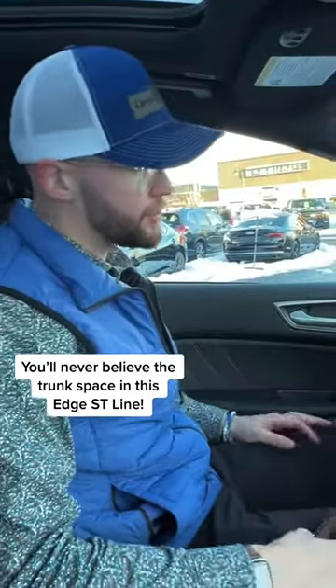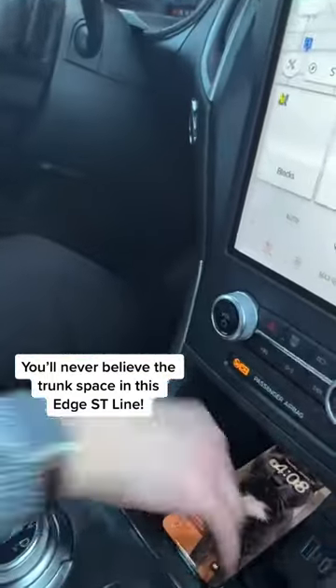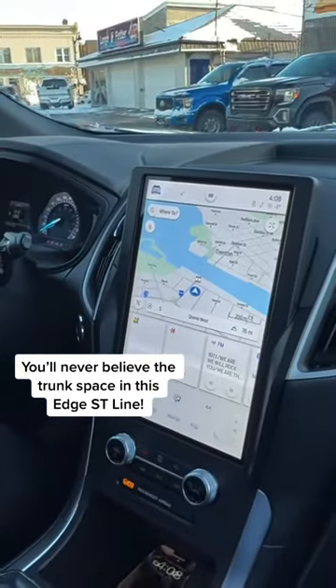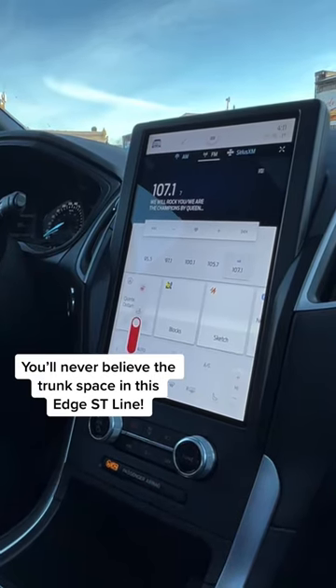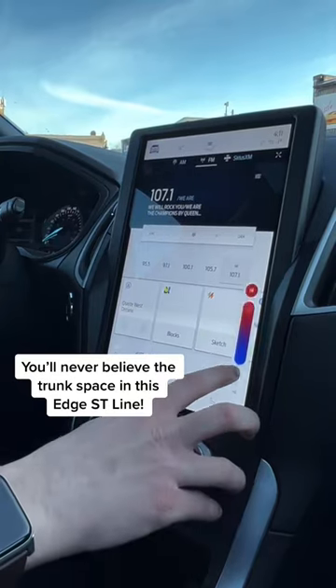Inside of the vehicle here, just want to highlight a few things. First off, you've got a nice wireless charger inside the center console. You've also got a huge 12-inch screen here. Built into the screen in this vehicle there is also all of your climate control, so you have heated seats, your fan speeds, all your defrost, as well as dual climate.